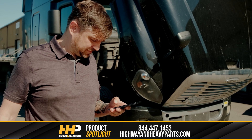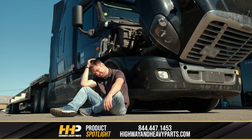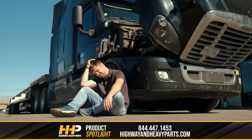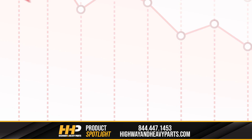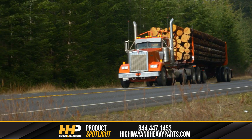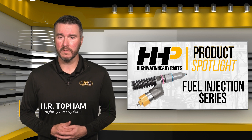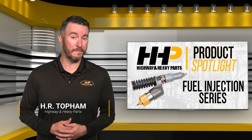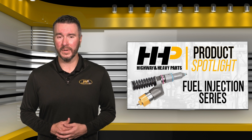Every now and then you may run into problems with your fuel injectors on your Caterpillar engine. We know how frustrating it can be when your engine isn't performing the way it should — the time it takes to diagnose and fix the problem can result in lost profits and can severely impact your business or your job. In this video series, we're going to take a look at potential root causes for fuel injector failure, ways to fix them, and how to properly maintain your engine so these issues don't happen again.